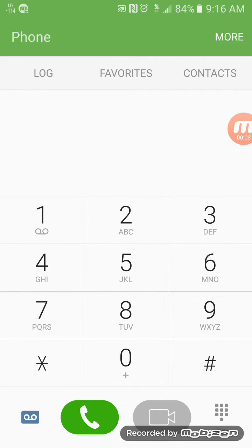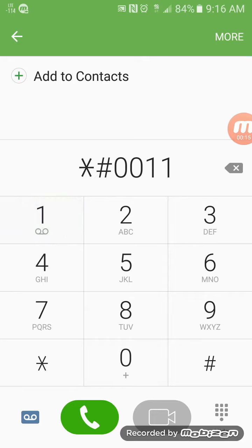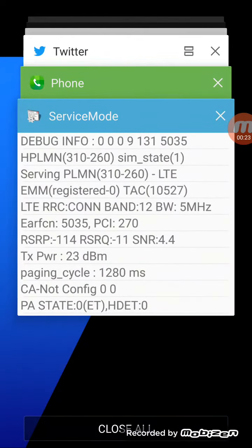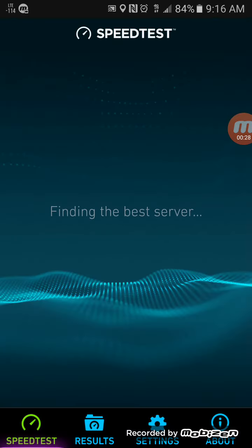Hey, what's going on everybody, this is Tyrone back with Tech Life. In today's video I wanted to show you guys a speed test inside a building where band 12 LTE signal actually reaches inside. I'm going to go ahead and show you guys it's a band 12 only tower, as you can see. In a minute I'm going to run a speed test to show you speeds.